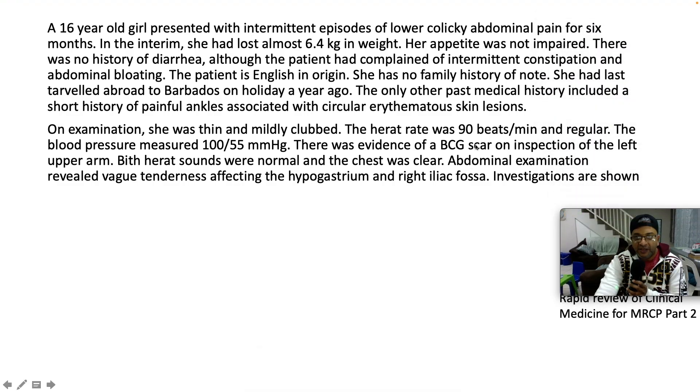So in this particular case, we have a youngster — a 16-year-old girl who presents with intermittent episodes of lower colic abdominal pain for the last six months. So it's chronic. In the interim, she has lost almost 6.4 kilograms of weight — quite significant. Her appetite was not impaired, strangely enough.